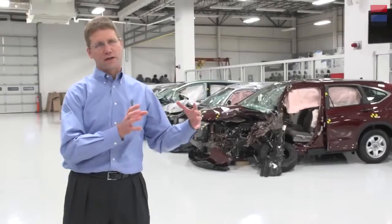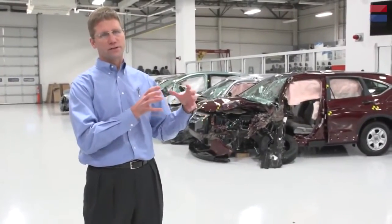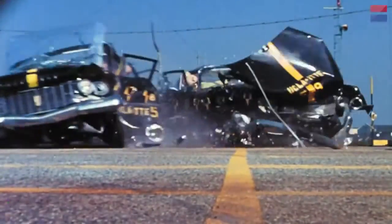Crash testing really didn't get a lot of attention until the 60s and 70s, when the predecessor to the National Highway Traffic Safety Administration was established by Congress.